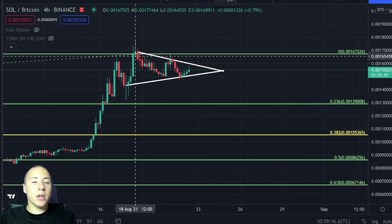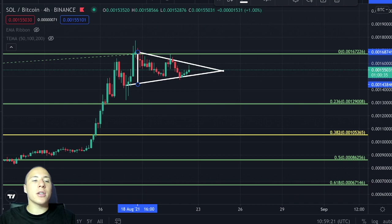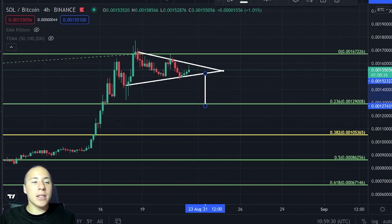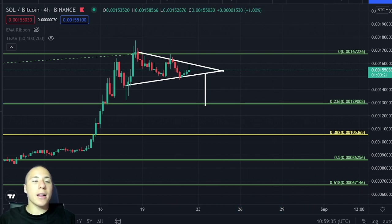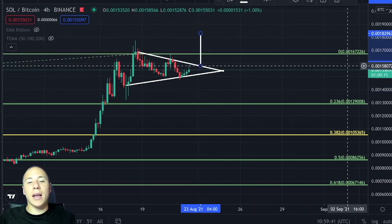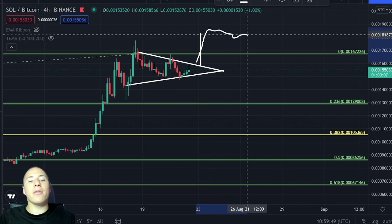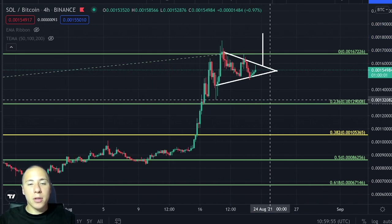My personal opinion is that Solana is not able to go further up currently, especially because I think the MACD on the daily time frame will eventually see a crossover occur. If we break out towards the downside, we would be heading towards the 0.236 Fibonacci level finding support there. If we see a breakout towards the upside above the 0 level of Fibonacci, I don't think this breakout is significant enough to hold — we would likely head back down.